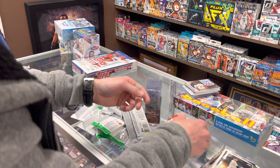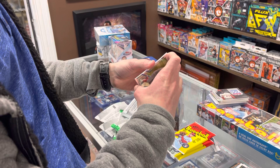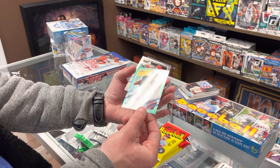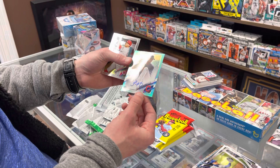We got some beef in here — got a teal parallel. Let's see what it is. Is it going to be an auto? Tristan McKenzie auto — boom! Guys, that's a teal auto numbered out of 199, and he was one of the best pitchers you can get in this product. Tristan McKenzie right there — nice, out of 199. Teal parallel auto — we'll take that for sure.